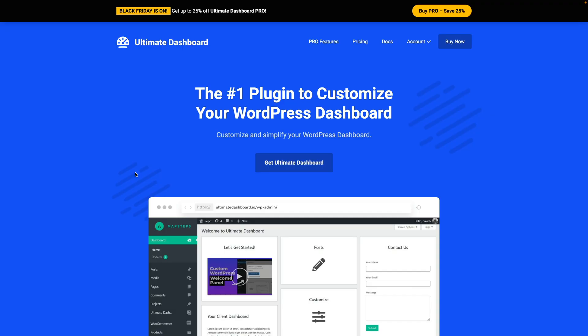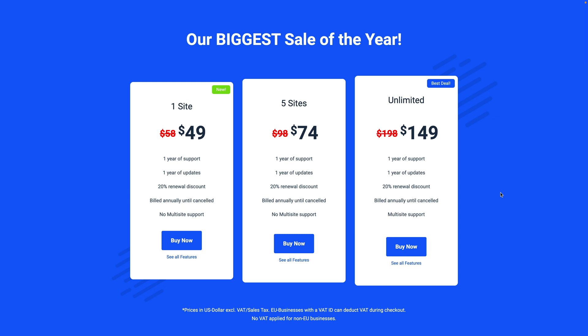Now, while I love WordPress, I don't love the dashboard, so I always customize it for myself and my clients. I want to be able to add in custom help, maybe videos to show clients how to use different functions, customize the dashboard itself, and remove things they don't need. For that I use Ultimate Dashboard Pro. There's a free version, but the Pro version really opens up the magic. Currently you can get up to 25% off, starting at $49 for one website, up to $149 for unlimited websites.